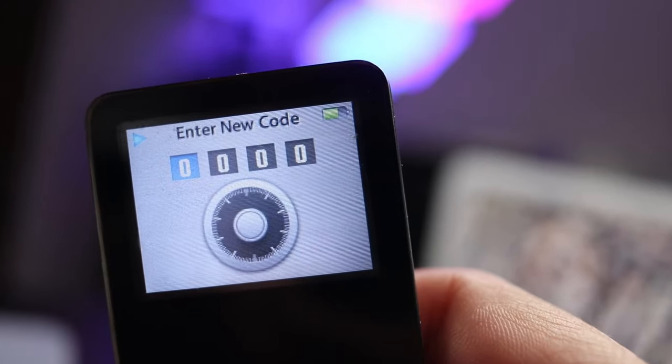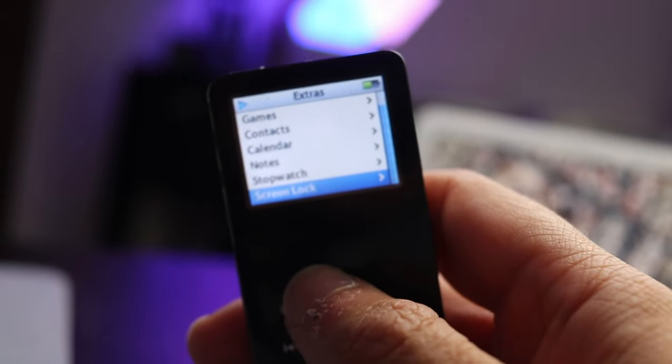Apple also introduced two colors for the Nano: a normal white finish and a new black color, something that they would also bring to the iPod video released just a month later.